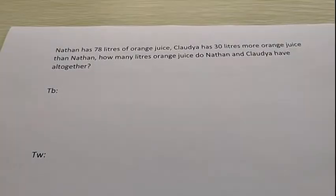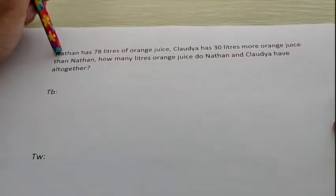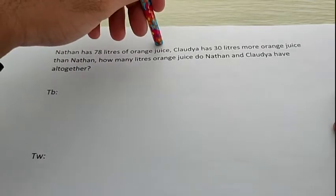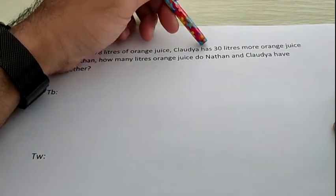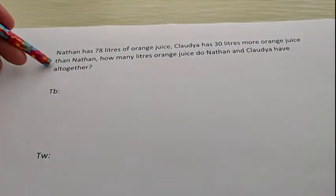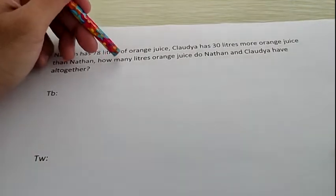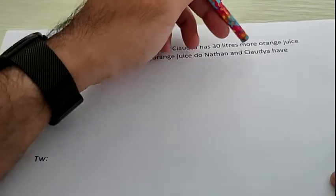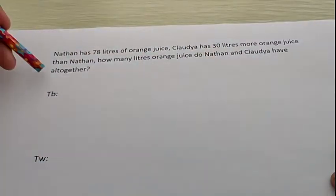Now, let's answer our last question for today. Mr. Aldo will read it. Nathan has 78 liters of orange juice. Claudia has 30 liters more orange juice than Nathan. How many liters of orange juice do Nathan and Claudia have all together?